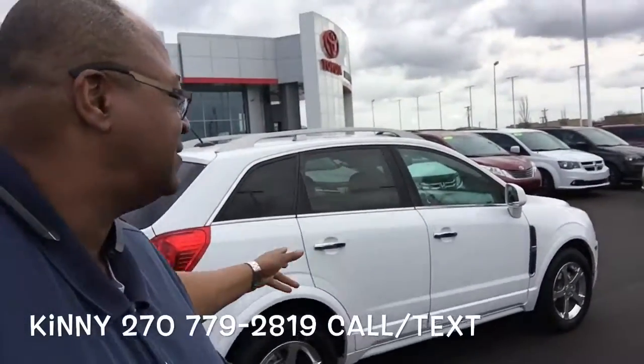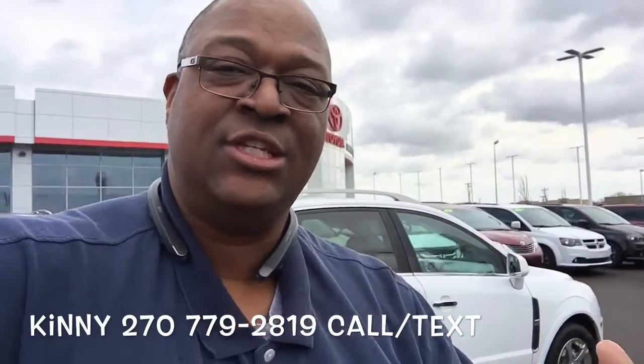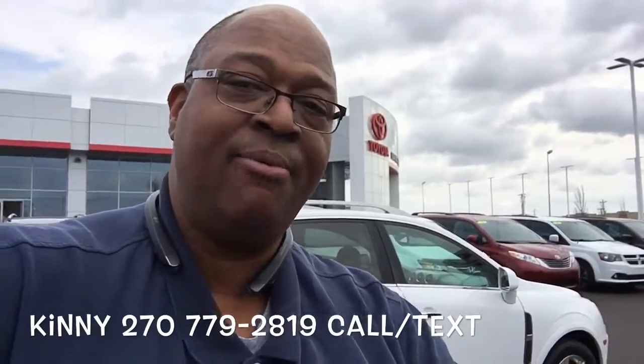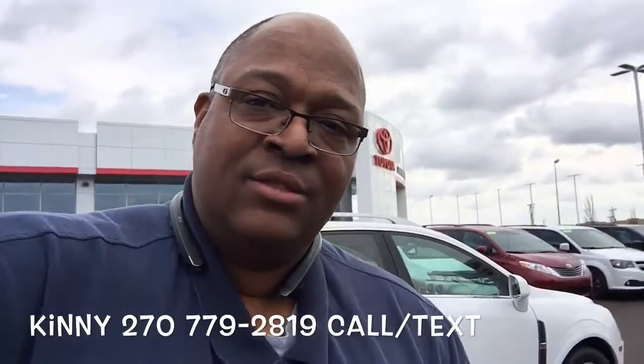So that's Jeff — a quick look at the Captiva LT that we have here that only has 30,000 miles. My phone number is 270-779-2819. Feel free to call me or text me. I think I texted you the links to both vehicles, but I wanted to give you an up-close and personal look at both of these cars. Thank you so much, Jeff, and we'll talk later on today around 4:30. I'll text you about 3 o'clock to make sure we're still on for about 4:30, 5 o'clock today. Talk to you soon.